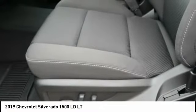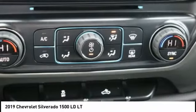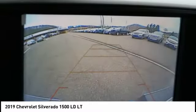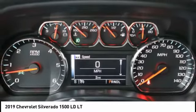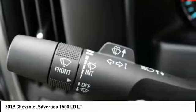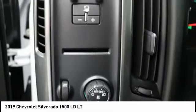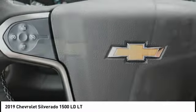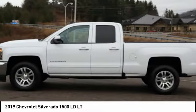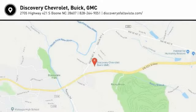Braking assist, power brakes — take this vehicle for a spin and see why so many shoppers are now proud owners.